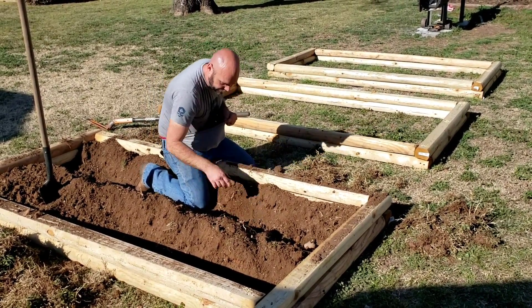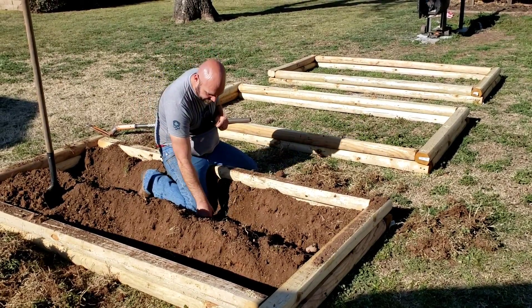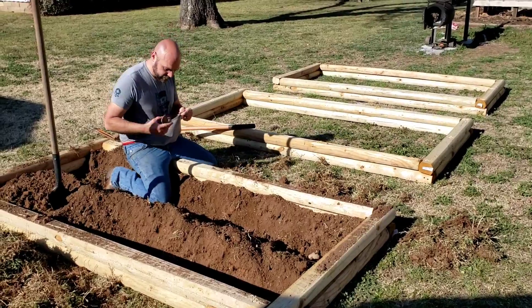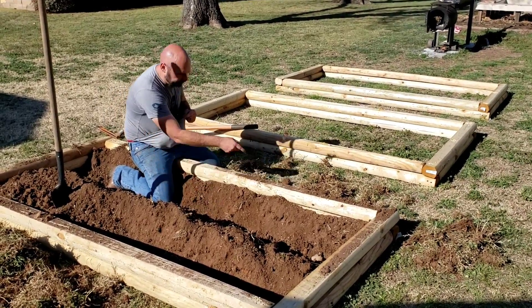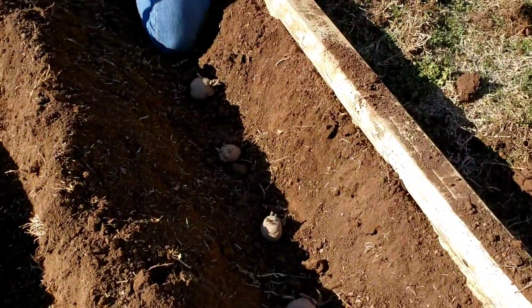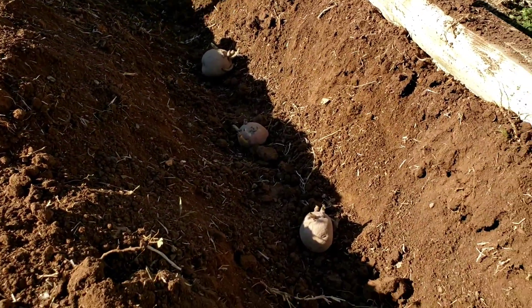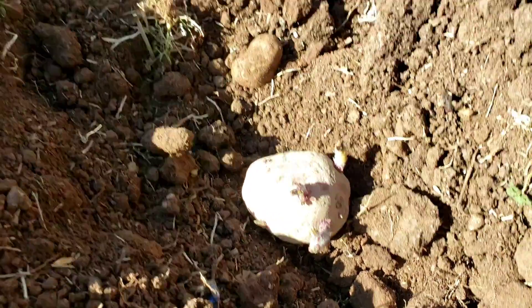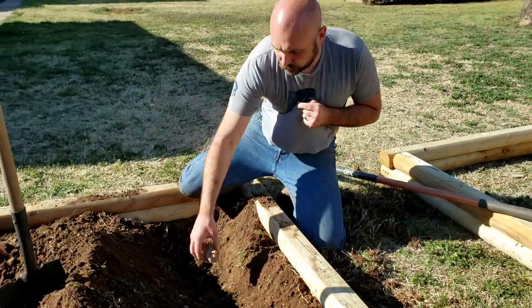Put them in there with the little chits facing up, with plenty of space. Getting the Bermuda grass out — I had a feeling I'm gonna be fighting that all year. These are red potatoes going in next.